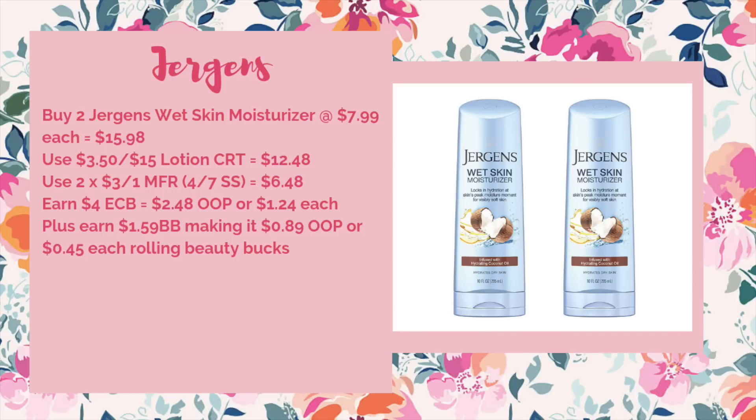If you have a lotion CRT, we have a pretty good deal on the Jergens Wet Skin Moisturizer on a spend $12 get $4 promotion. They're regular price at $7.99 each — pick up two for $15.98. Use a $3.50 off of $15 lotion CRT to bring it down to $12.48, then use two of the $3 off one manufacturer coupons from the 4/7 SmartSource to bring it down to $6.48. Get back your $4 ECB, making it $2.48 out of pocket or $1.24 each. Plus when you're rolling beauty bucks, it's just $0.89 out of pocket or $0.45 each.